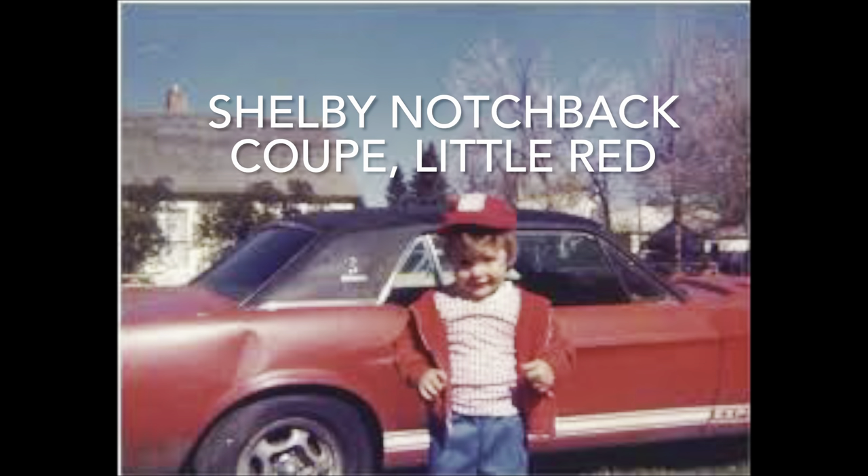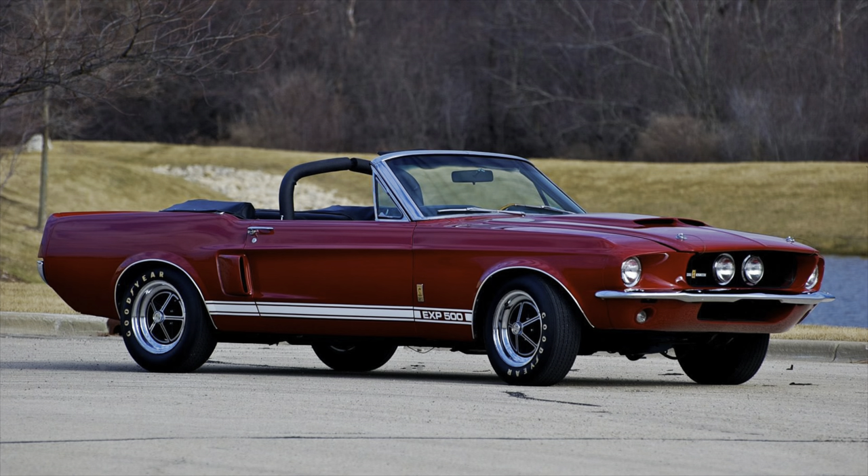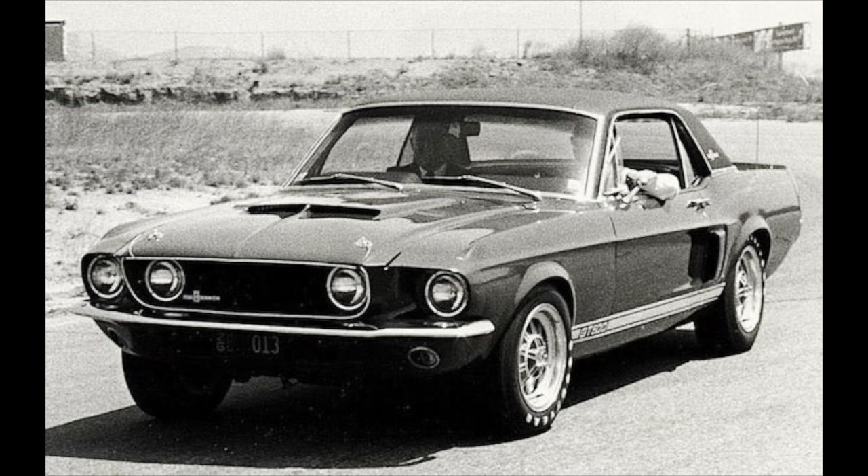The Shelby notchback coupe, Little Red. In late 1966, a convertible, fastback, and notchback Ford Mustangs were sent to Shelby American. The notchback was a red Mustang vinyl top coupe, which was nicknamed Little Red.